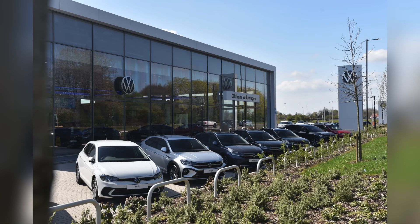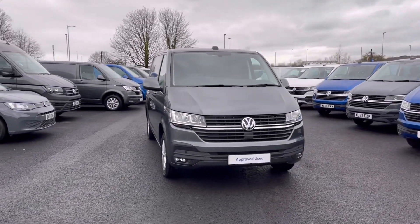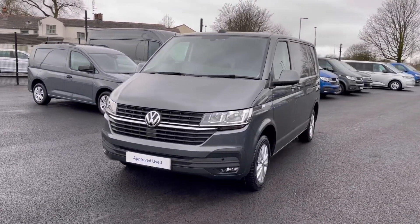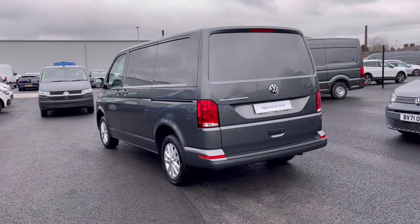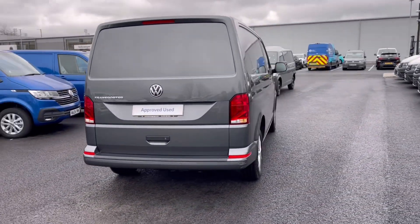Hello, my name is Sabia from Oldham Volkswagen and today I'll be walking you through this approved used Volkswagen. This is the Volkswagen Transporter Highline 2.0 TDI 110PS and it currently has around 2,325 miles on the clock with one previous owner, and it comes painted in the stunning Indium Grey metallic finish which looks absolutely fantastic.